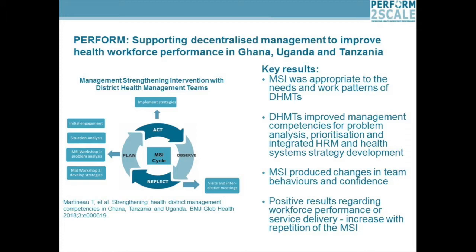There were positive results regarding workforce performance — for example, reduced absenteeism — and also effects on service delivery. These were minor at the start, but with repeated MSI cycles, those results would increase.